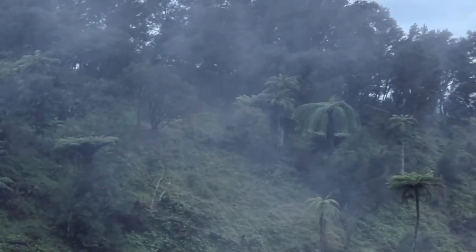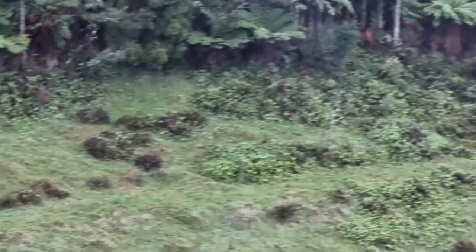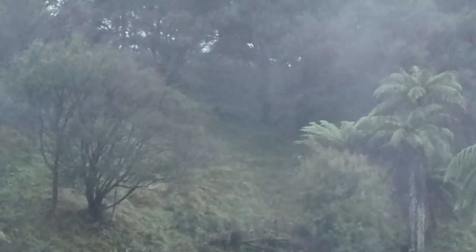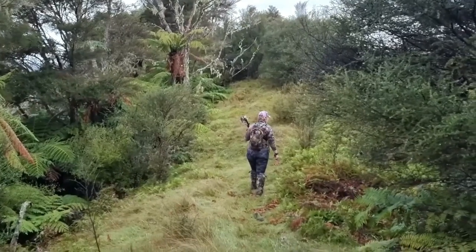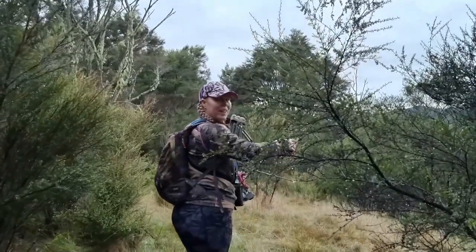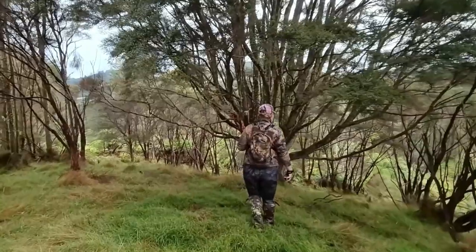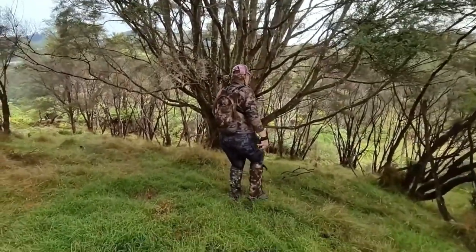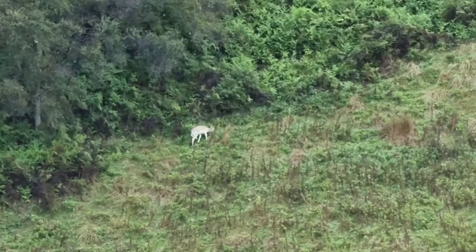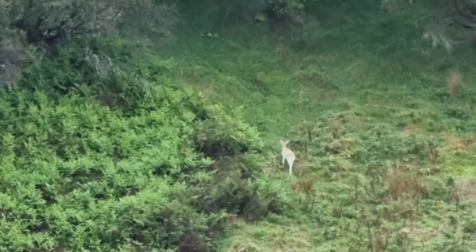A bit of fog rolled in which made for some good cover to get across the open ground of the Triangle. Once we'd got across and up on the other side there was a deer down below us in the Triangle, and it seemed like the deer Rachel was stalking had moved on. Then a young doe appeared out of the scrub back on the opposite side we had originally come from, but she seemed like she had somewhere really important to be and was not stopping for anything.